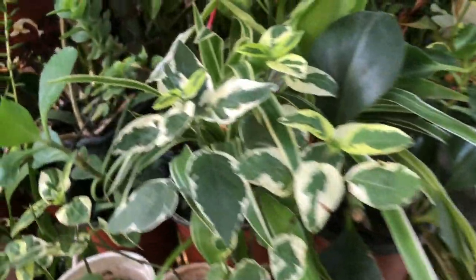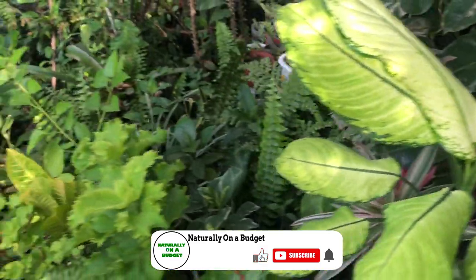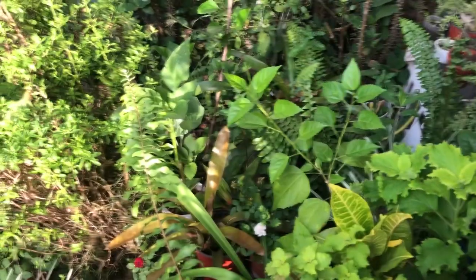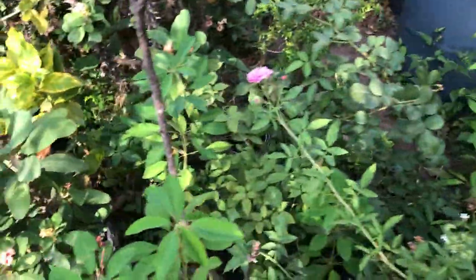Welcome, or welcome back to my channel where I share with you what I do to live naturally on a budget. We are back with another episode of our herb garden series where we're discussing a little bit of the properties of medicinal herbs.